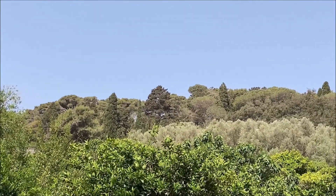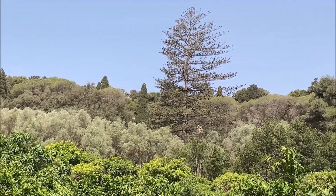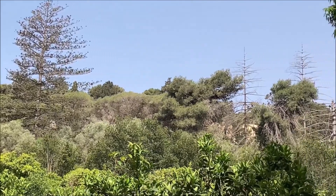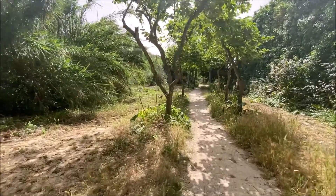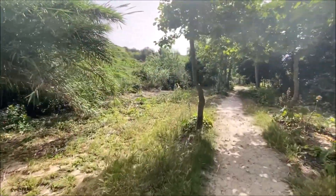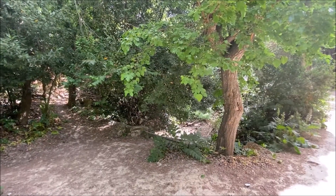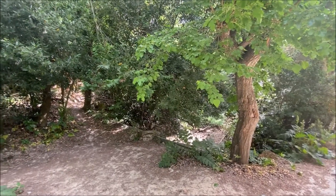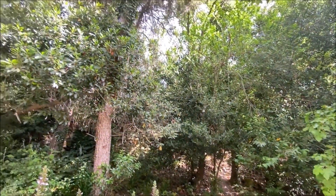Today, this habitat can only be found in a few places in Malta. The area, the major part of which was planted by man, has now acquired the character of a semi-natural woodland. Here, the trees regenerate naturally. In the Mediterranean woodlands, there are smaller shrubs growing underneath larger evergreen trees.